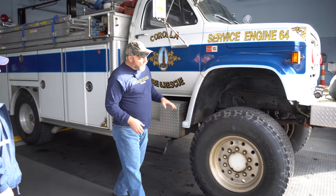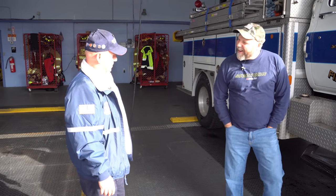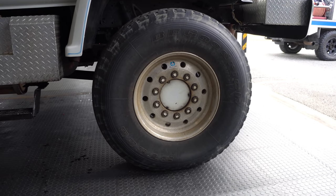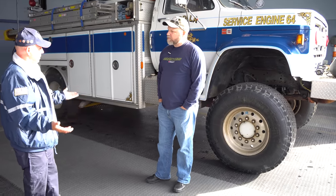Do you have a problem getting over the dunes? I don't have a problem getting over the dunes, but air pressure is the biggest thing with sand. You want to ride on top — flat tires are actually better in the sand.